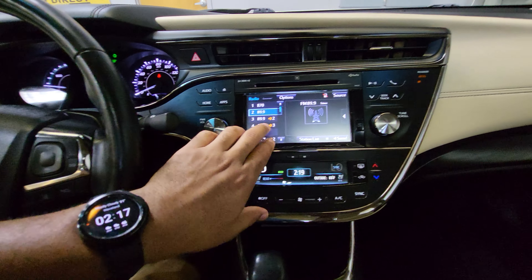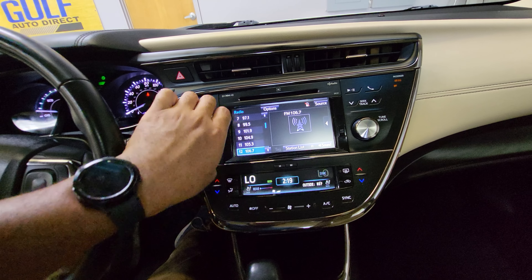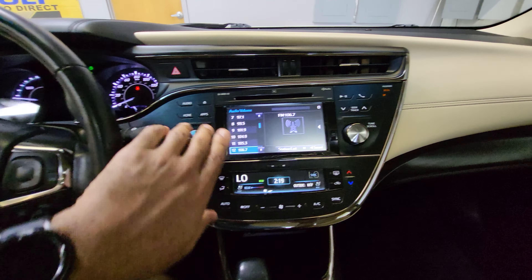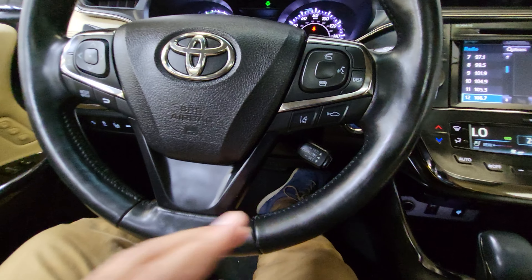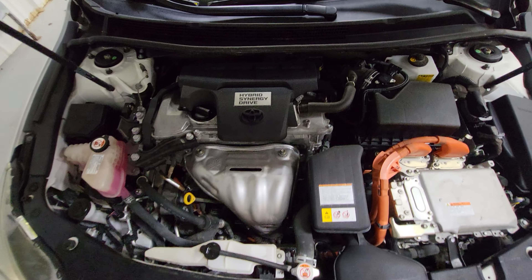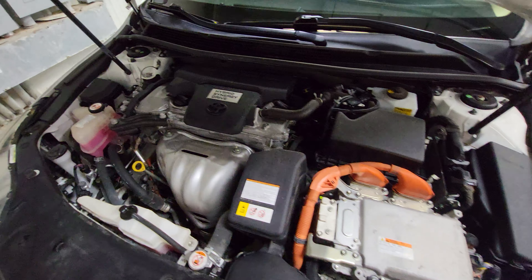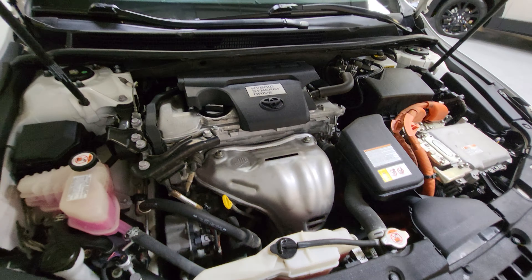It is dual zone climate control. Hitting the audio — let's see if we can pick up a station — everything sounds good. It has Bluetooth, lane departure warning, forward collision warning, and all that good stuff. Looking under the hood, this is the hybrid drive right there and there's the combustion engine. Everything looks good and everything sounds good. There are the headlights right there.